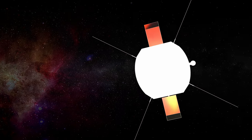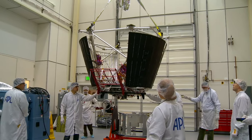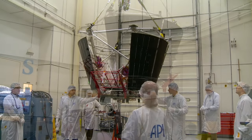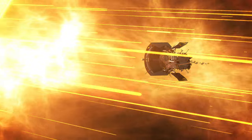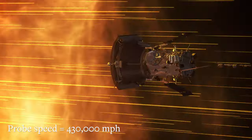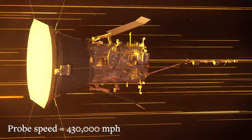Built with the most sophisticated heat-protecting shields of any other spacecraft, the probe stays cool with a novel water circulation system that captures and expels the heat into space. It's also the fastest spacecraft in history — at 430,000 miles per hour, it could take you from New York to Tokyo in less than a minute.